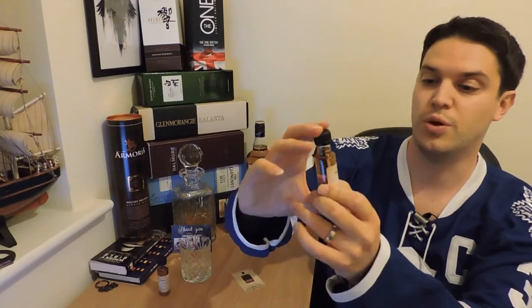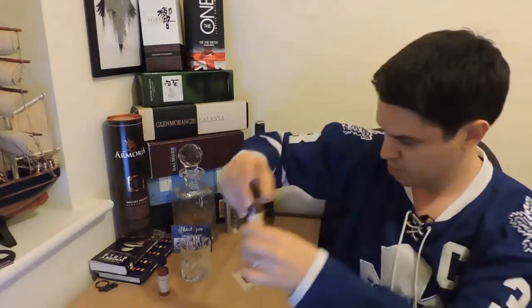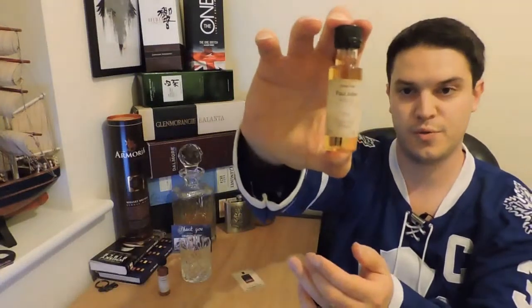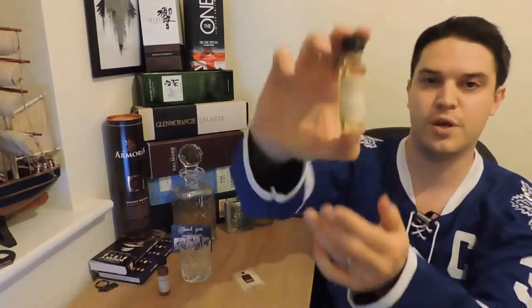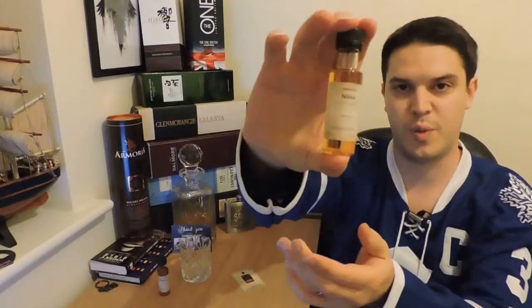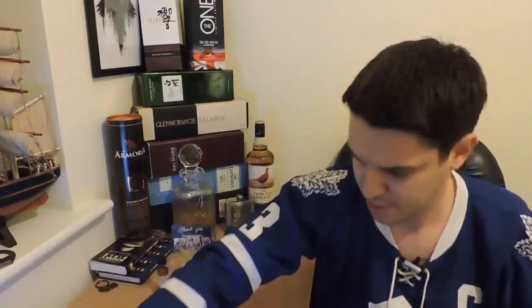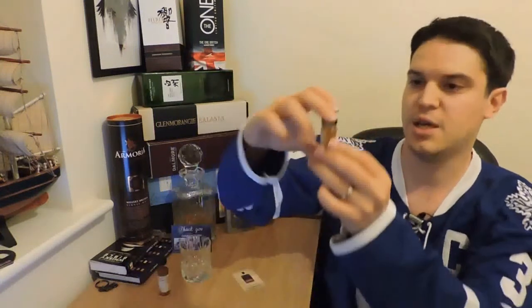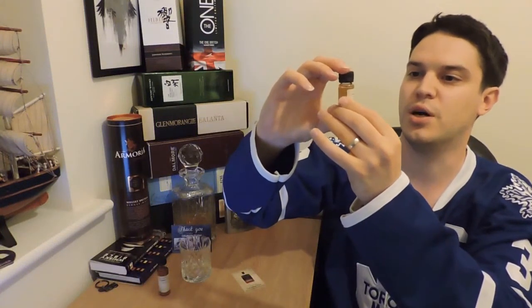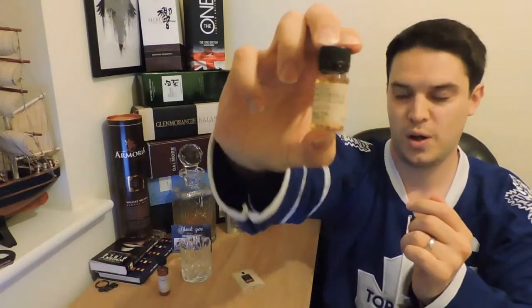The Mitch's US 1 Small Batch, the Paul John Brilliance from India, Connemara 12 Year Irish, Nikka from the Barrel Japan, and the Tini Tini New Zealand Whisky Company 22-year-old 1992 cask strength.